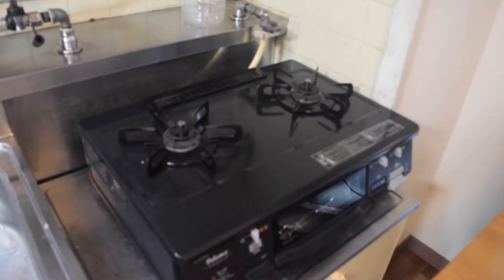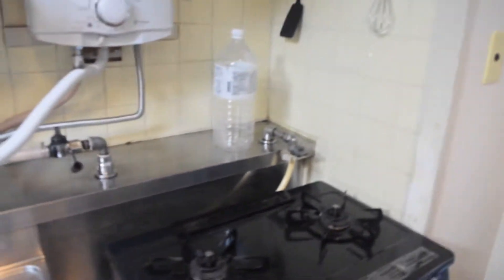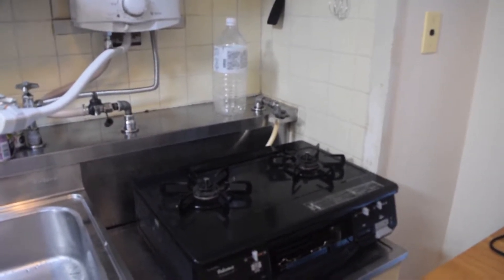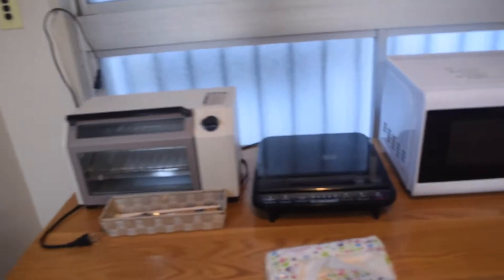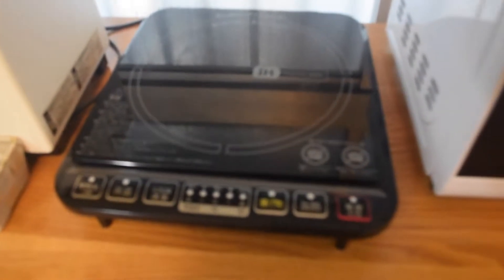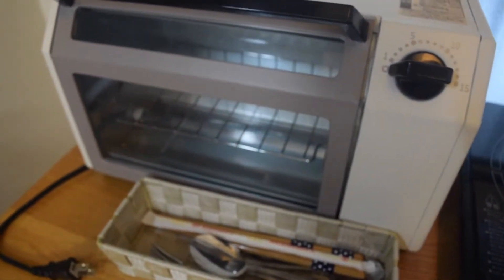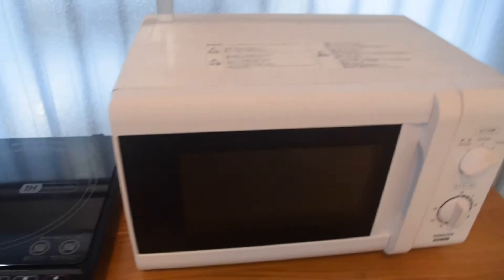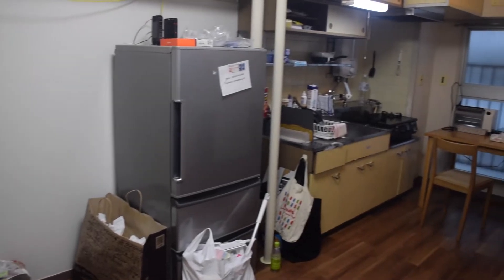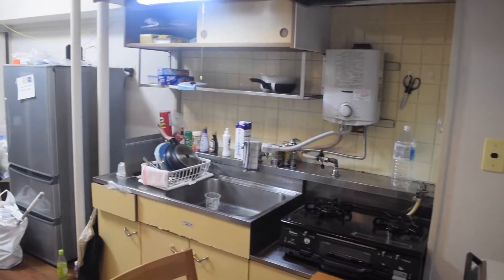I've got plastic bags and more storage space up there. There's a gas stove and also a fish grill, however I'm not really keen on using gas so I don't use the gas stove to cook. Instead I use an induction electric stove. I also have my toaster and microwave — all labeled in Japanese.